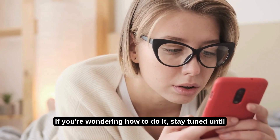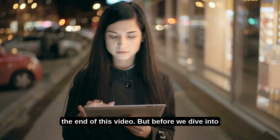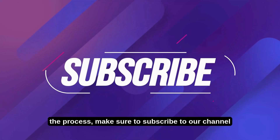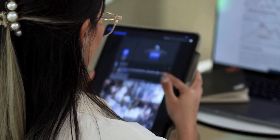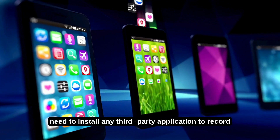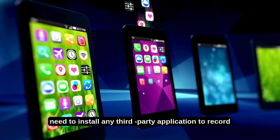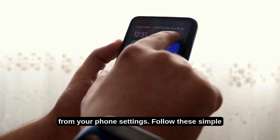If you're wondering how to do it, stay tuned until the end of this video! But before we dive into the process, make sure to subscribe to our channel so you don't miss out on valuable content like this. How to record WhatsApp video calls without any third-party app — the best part is that you don't need to install any third-party application to record WhatsApp calls. You can do it directly from your phone settings.